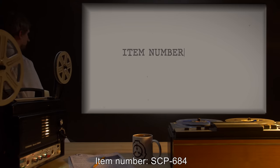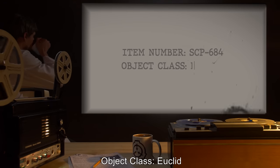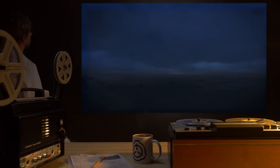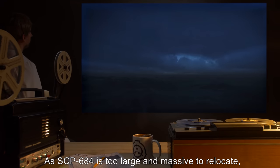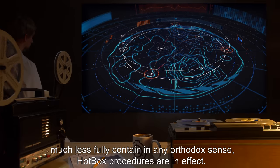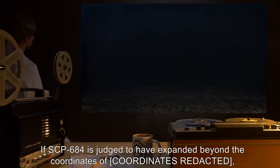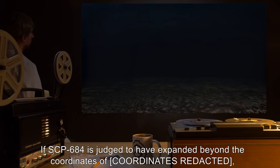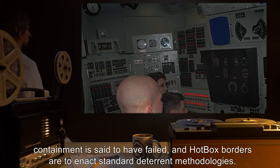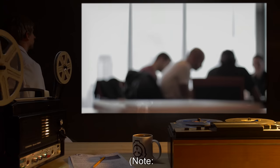Item number SCP-684. Object class: Euclid. Special Containment Procedures: As SCP-684 is too large and massive to relocate, much less fully contain in any orthodox sense, hotbox procedures are in effect. If SCP-684 is judged to have expanded beyond the coordinates of containment, containment is said to have failed and hotbox borders are to enact standard deterrent methodologies.